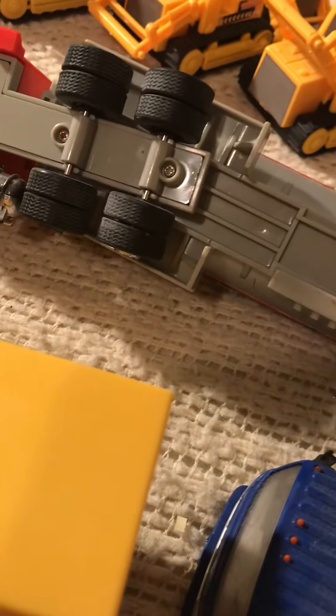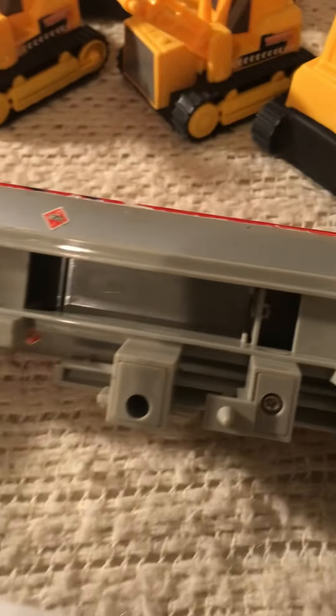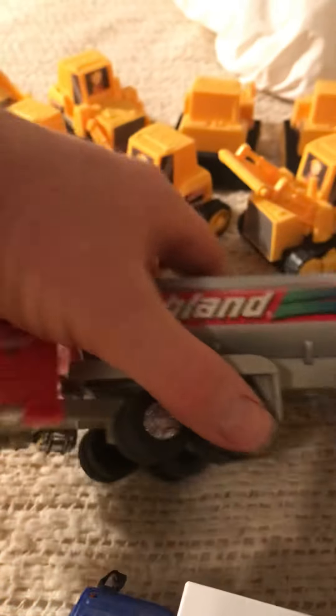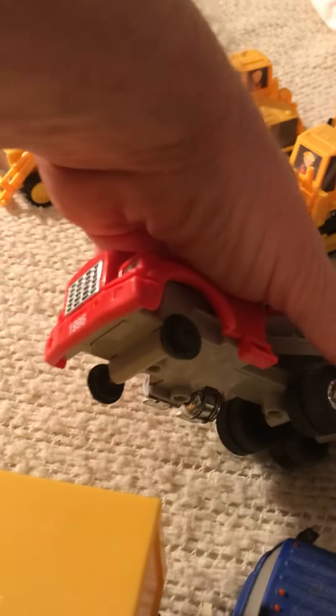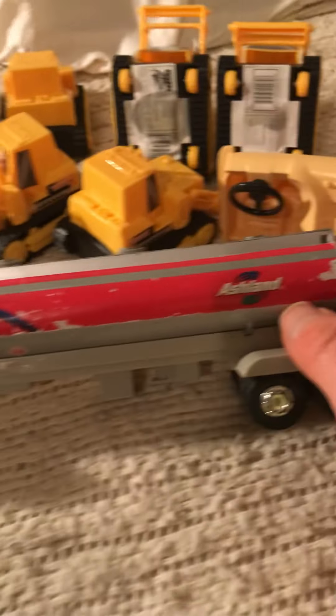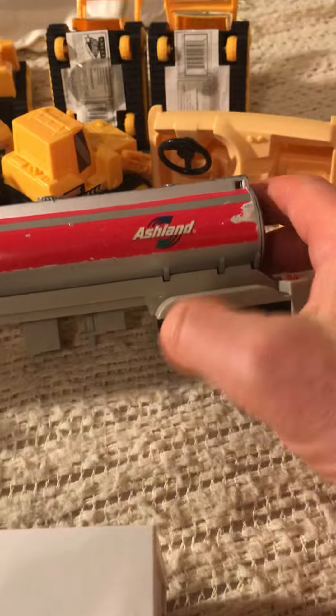This semi — made in China, of course — it's got a spot in the bottom for a battery. Maybe it fits two batteries, so I'm guessing the lights will come on if you put batteries in. But I have not done that. It's missing the front tires — it's got the wheels and the hubs, but it's missing the front tires. It looks like it was played with.